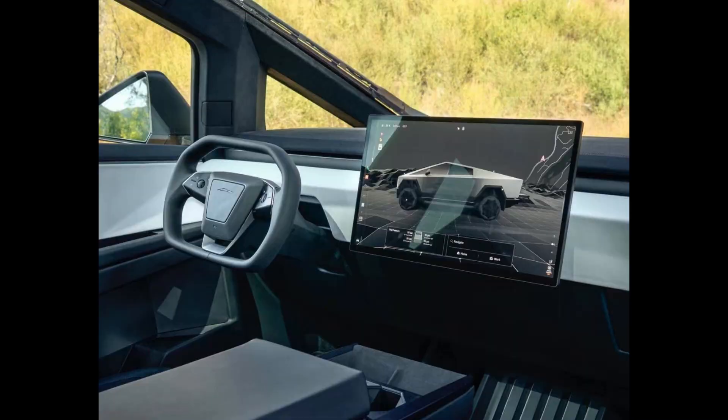The Tesla Cybertruck — a futuristic mismatch. While a visually striking vehicle, the Cybertruck faces significant challenges in competing with traditional pickup trucks and semi-trailers. Its unique design, while futuristic, may compromise practicality and functionality.